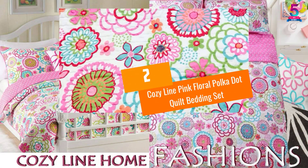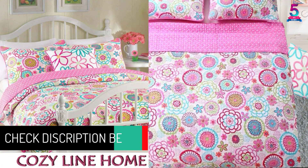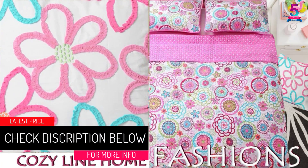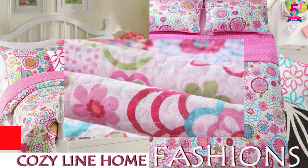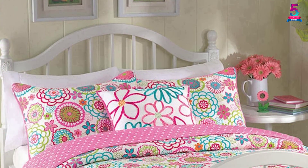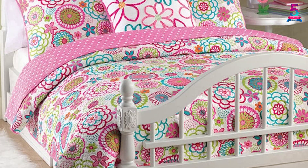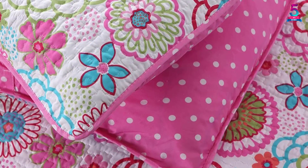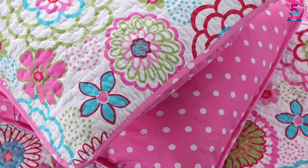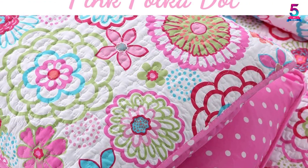At number 2, Cozy Line Pink Floral Polka Dot Quilt Bedding Set. Buying your kid this quilt bedding set is a great idea. This is because the set improves sleep, and this in turn helps keep kids active and focused during the day. It is lightweight and therefore perfect for summer or warmer weather. The set comes in 3 pieces, including 2 standard shams and 1 quilt. The shams are decorative, hence they will contribute greatly to making your kid's bedroom a heavenly place to be. The price of this kid's quilt set is a bit on the high side, but given its quality, this should not be a concern.